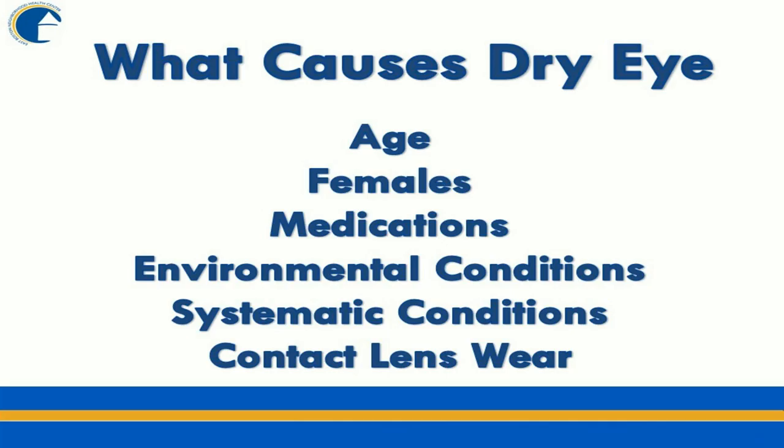Environmental conditions such as the weather can also contribute. In the winter, it's very dry out, and when we come inside the house the heat's on, so the house is usually pretty dry too — dryness is generally worse in the winter. Certain systemic conditions can also make you more prone to dryness: diabetes, certain types of arthritis, thyroid conditions. And contact lens wearers — contacts dry your eyes out, so people who wear contacts are more dry than people who don't.